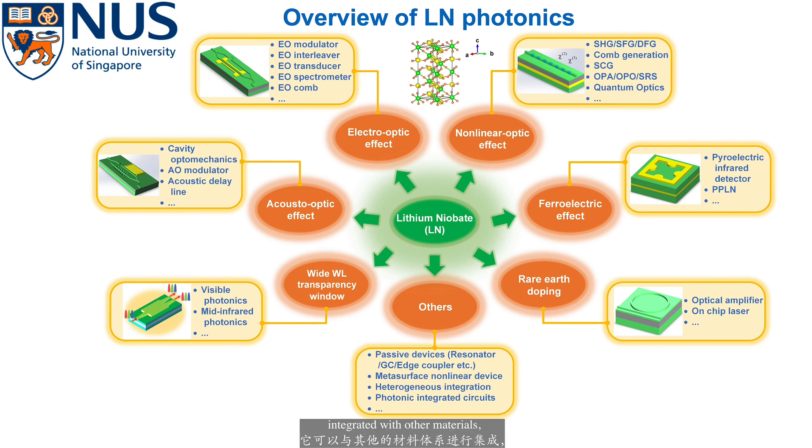It can be periodically polled, doped, integrated with other materials, has a very wide transparency window out to the mid-IR wavelengths, and can be used to make acousto-optic modulators as well.